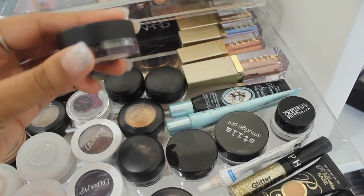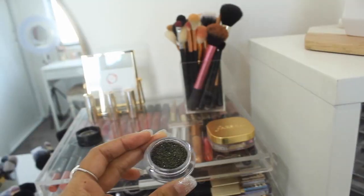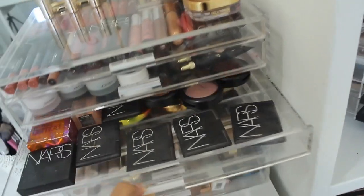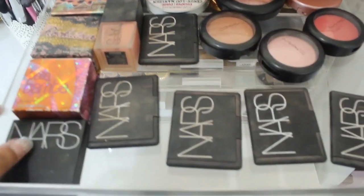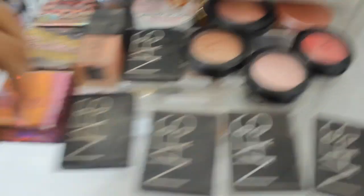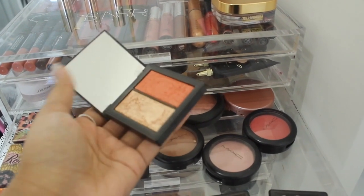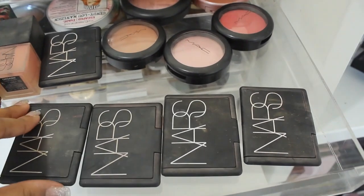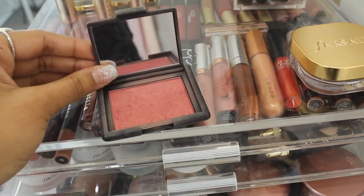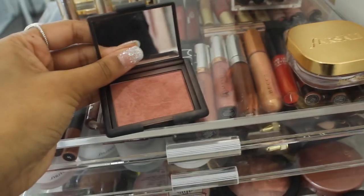I've got some glitters — this one is from Makeup with Jaya's masterclass, it's a beautiful green pigment. In the next drawer I keep all of my blushes. I've got ones by Benefit: Coralista, Rockateur, and Bella Bamba. This one is by NARS, it's their duo — a super gold highlighter and a really pretty orangey blush, I love this. Then I have some other blushes — this one's called Outlaw which I use a lot.